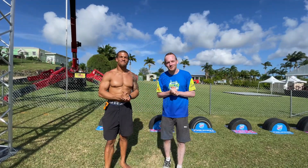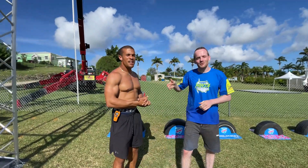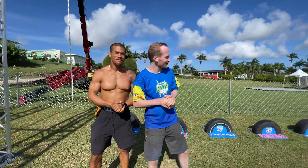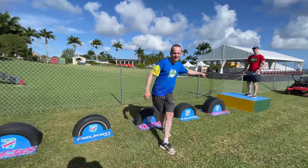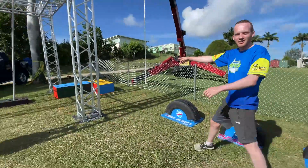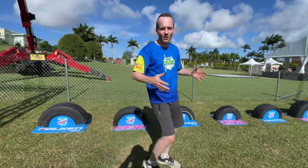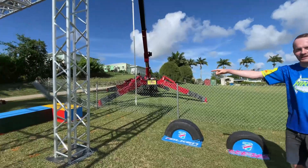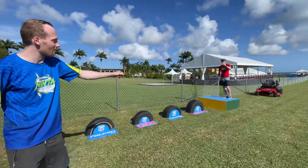Welcome to the first obstacle of the BNT: the automotive tire run to the Harrison's rope swing. The start platform is where Brian is standing on the box, and the two boxes here are your finish platform. On this obstacle, you can use your entire body on the tires and the rope to get to the end. You cannot touch or use anything else.